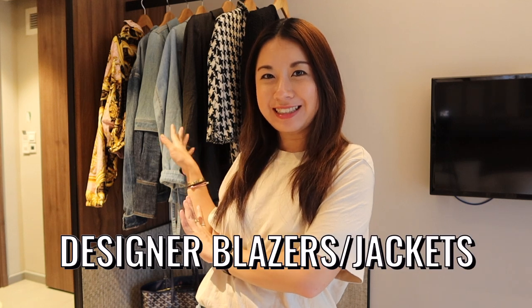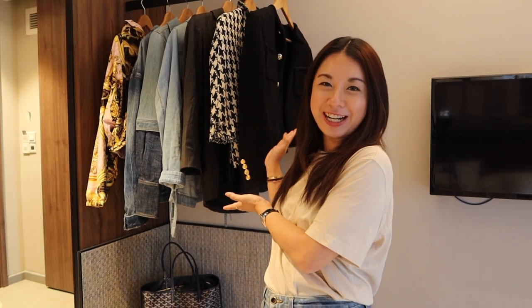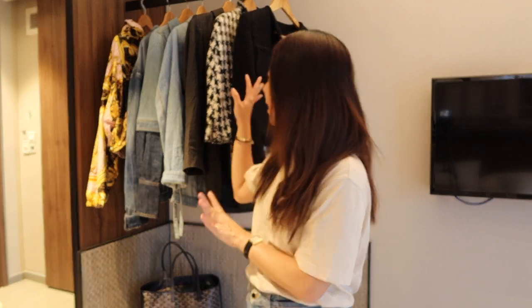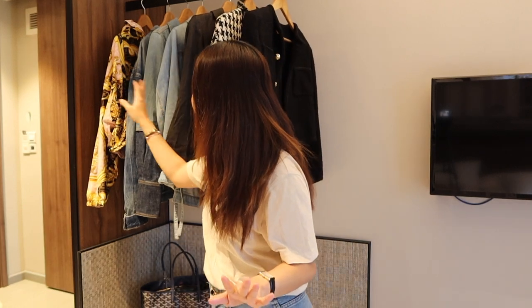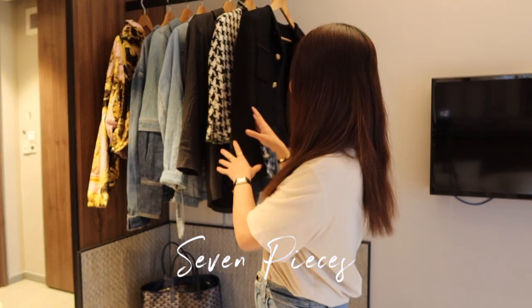Hey guys, welcome back to the channel. In today's video I want to share all my designer blazers and jackets that are in my collection, so if you're interested do keep on watching. I have this rack of jackets over here and I'm going to show them to you — seven in total.